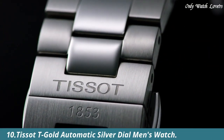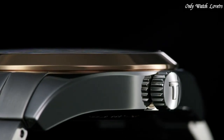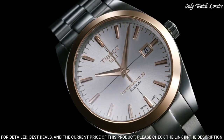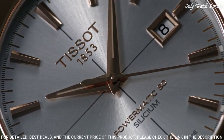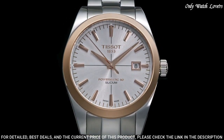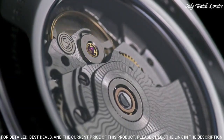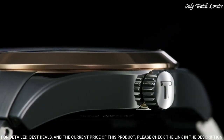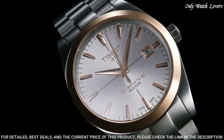Number 10: Tissot T-Gold Automatic Silver Dial Men's Watch. Stainless steel case with a stainless steel bracelet. Fixed 18-karat rose gold bezel. Silver dial with luminous rose gold tone hands and index hour markers. Dial type analog. ETA Caliber 7.811 Automatic Movement with an 80-hour power reserve. Scratch resistant sapphire crystal. Butterfly clasp.